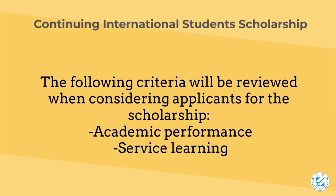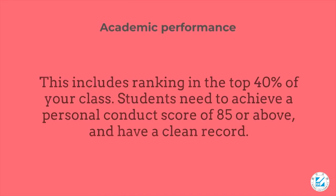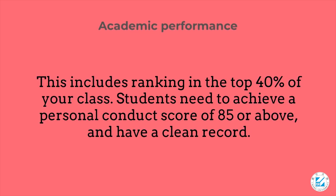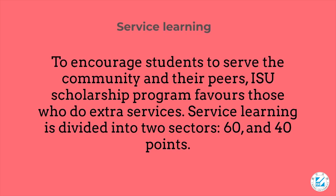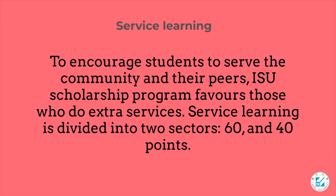The following criteria will be reviewed when considering applicants: academic performance and service learning. Academic performance includes ranking in the top 40% of your class. Students need to achieve a personal conduct score of 85 or above and have a clean record. For service learning, ISU's scholarship program favors those who do extra services. Service learning is divided into two sectors: 60 and 40 points.